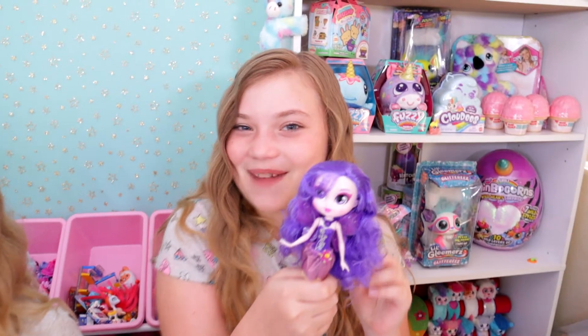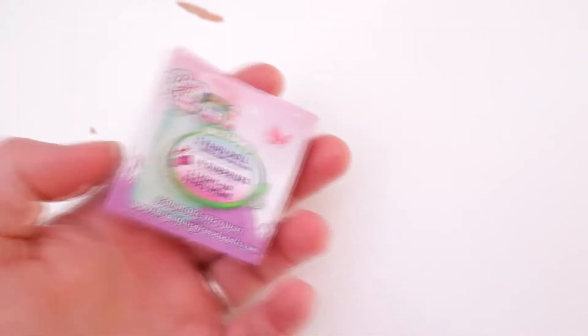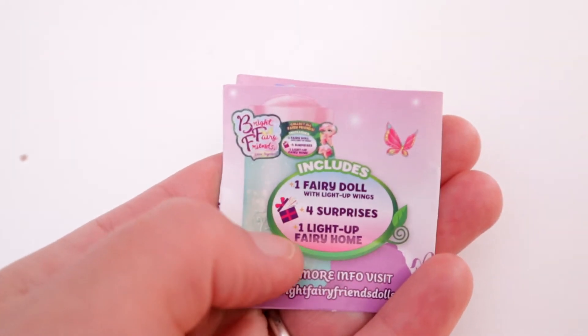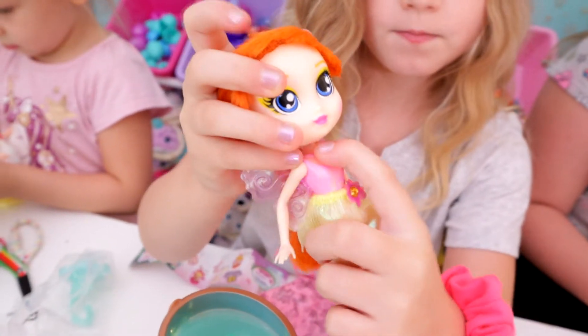Her hair looks exactly like mine! Greasy and crimpy! Well that's great! This is the little collector's guide. You get one fairy doll with light up wings - their wings light up, you guys! Yes! Four surprises and the light up fairy home! They light up like this apparently when you push the button.